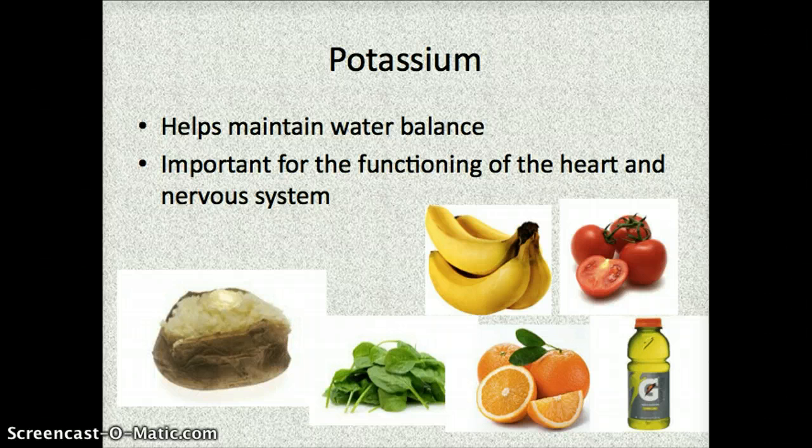Finally, we're going to talk about potassium. Potassium also helps with water balance — sodium and potassium kind of work together for that. It's also important for the functioning of your heart and nervous system. One indicator that you're lacking potassium is if you ever wake up in the middle of the night with a severe calf cramp. That's a really good sign that you possibly didn't have enough potassium and your water balance is out of whack. Foods high in potassium include baked potatoes, spinach, bananas — probably the best source — oranges and other citrus fruits, tomatoes, and Gatorade, which also helps with water balance.